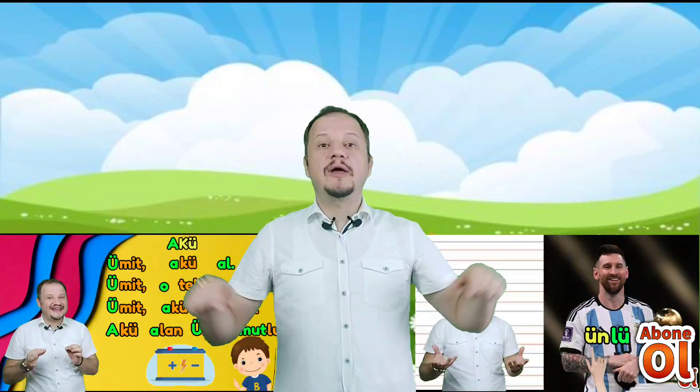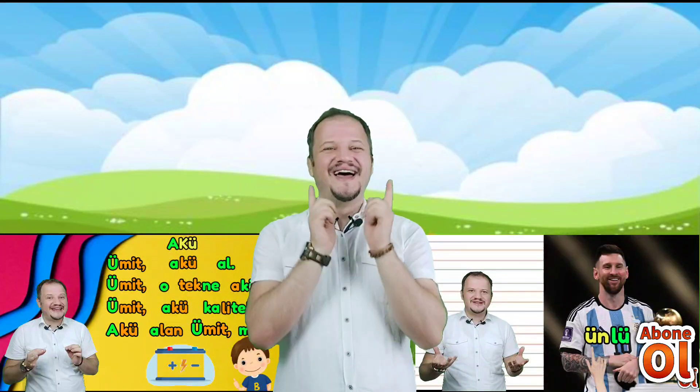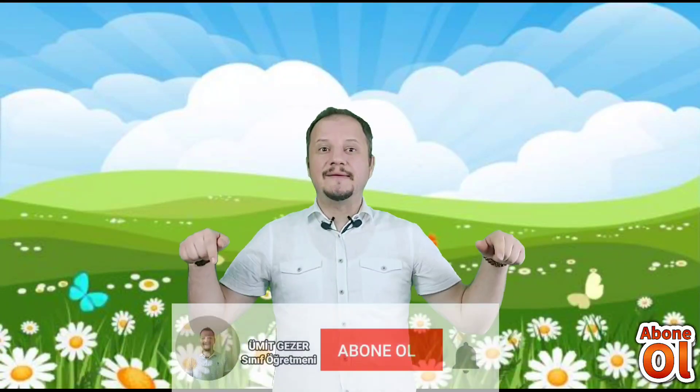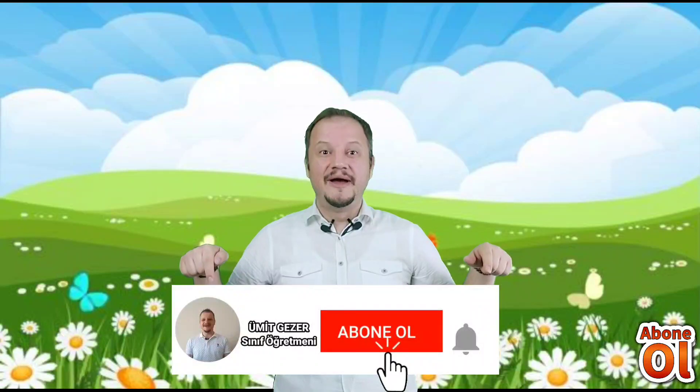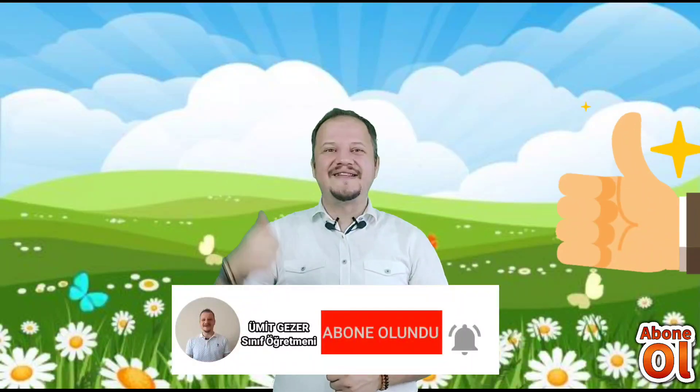Daha öncesinde buna benzer videolar çekmiştim; o videolarımı izlemeyenler varsa mutlaka izlemelerini tavsiye ediyorum. Eğitim kanalımdan daha kolay bir şekilde haberdar olabilmek için kanalıma abone olmanızı bekliyorum. Abone olduktan sonra bildirimleri açmayı unutmayın. Beğenileriniz de benim için çok çok önemlidir. Eğitici, eğlenceli ve sıra dışı örneklerden oluşan bir derse hazır mısınız? Dersimiz başlasın o zaman.